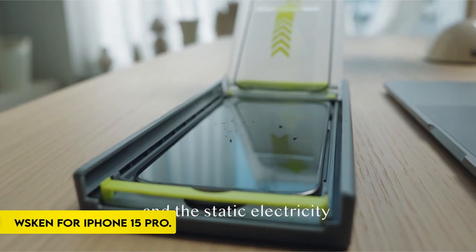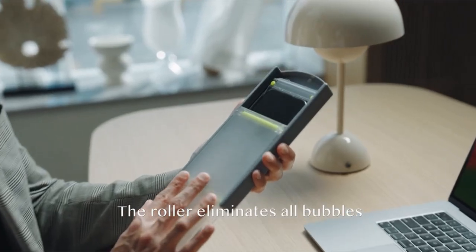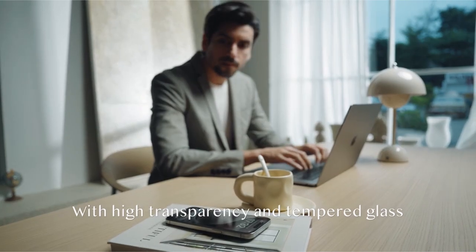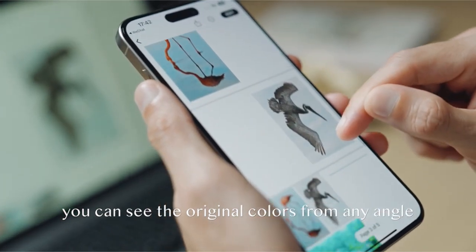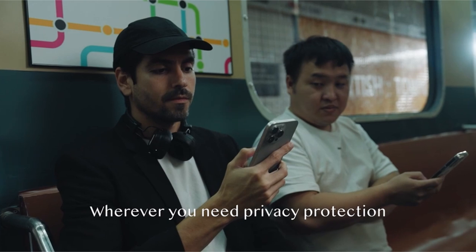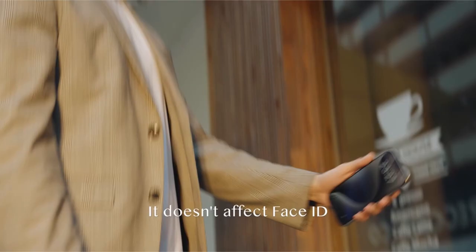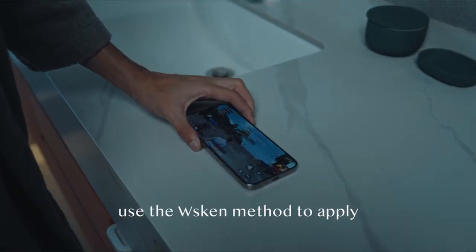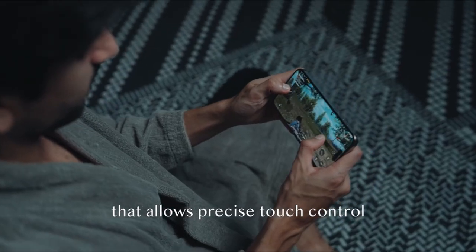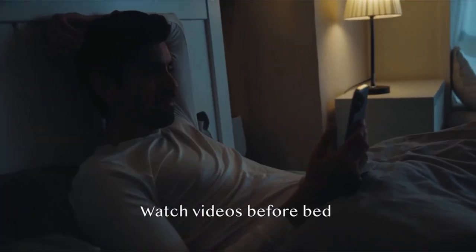On number 2: the WSKEN for iPhone 15 Pro. With the WSKEN iPhone 15 Pro Glass Screen Protector's zero-bubble easy installation function, installation is a breeze. The installation box provided in the package simplifies the process, allowing for rapid and easy application in only a few seconds. Say goodbye to alignment and bubble concerns. The protector covers the iPhone's screen in a 1-to-1 ratio, mimicking the device's screen design.